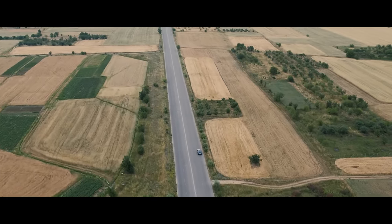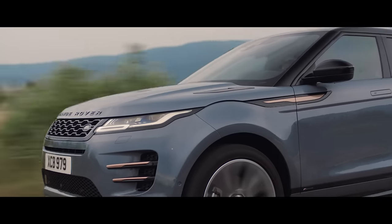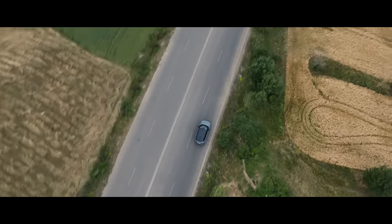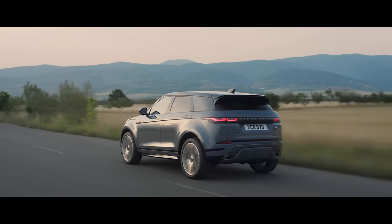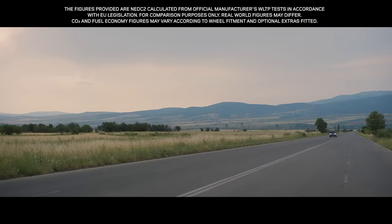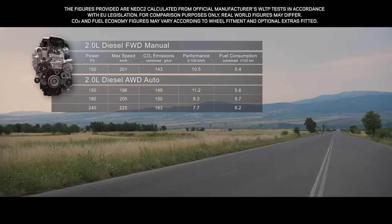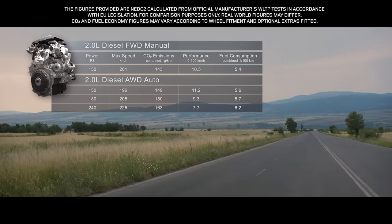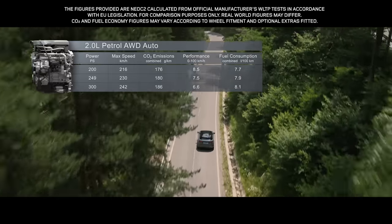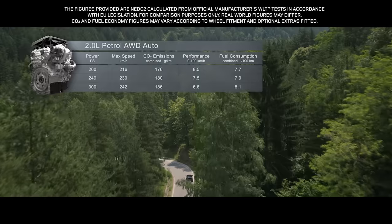The new Range Rover Evoque comes with a choice of up to seven different engines. These lightweight, all-aluminum, four-cylinder Ingenium engines combine refined performance with optimum efficiency. The smooth, progressive diesel engines are offered with a power output of either 150, 180 or 240 PS. Whilst the engaging petrol engines come in either 200, 249 or 300 PS.